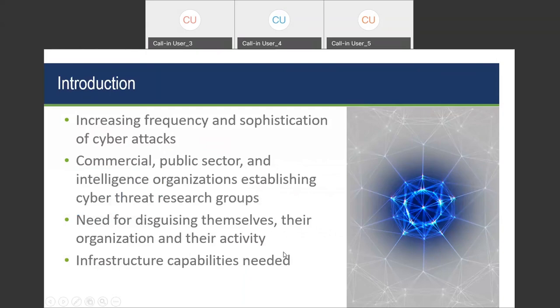As a quick introduction, as everyone is painfully aware, there is increasing frequency and sophistication of cyber attacks. A lot of organizations — whether commercial, retail, healthcare, or public sector intelligence organizations — are establishing research groups and ensuring they have the personnel necessary to protect their organization. They have a need to disguise themselves and protect themselves. A lot of infrastructure is required to make that happen. With David's help today, we hope to provide real-world examples regarding the importance of establishing a network environment for secure and private internet use during cyber operations.